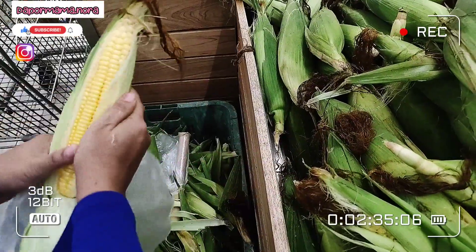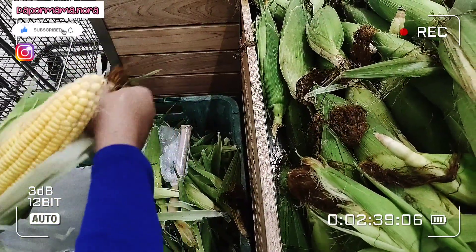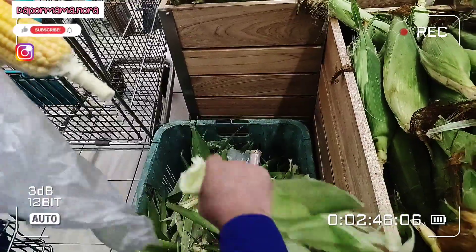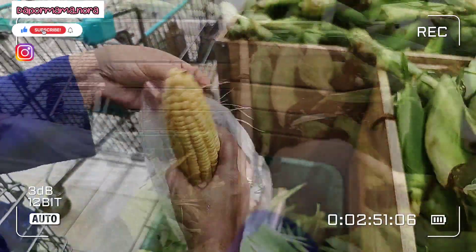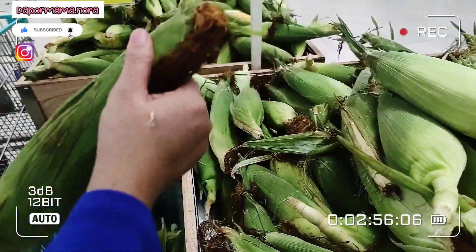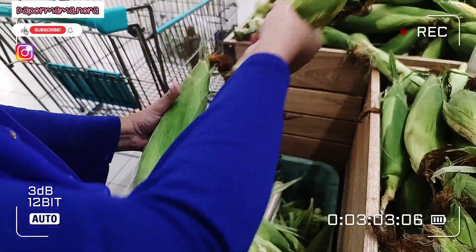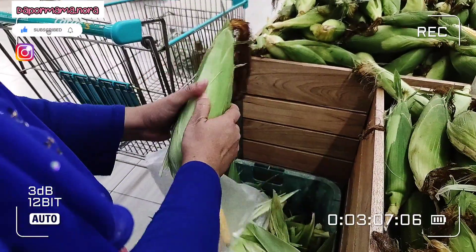Ni Mama tengok stok jagung, macam cantik-cantik. Mama nak ambil sikit, nak balik buat cucur jagung. Kalau dekat Lotus, mereka sediakan bakul untuk buang kulit jagung. Jadi kita boleh buka dan buang kulit jagung siap-siap, just masukkan isi jagung sahaja ke dalam plastik. Senang lah, nanti balik rumah takde lah kita buat sampah banyak-banyak.